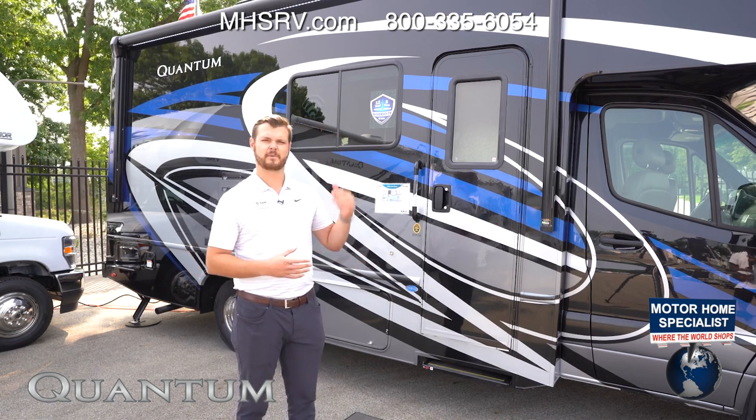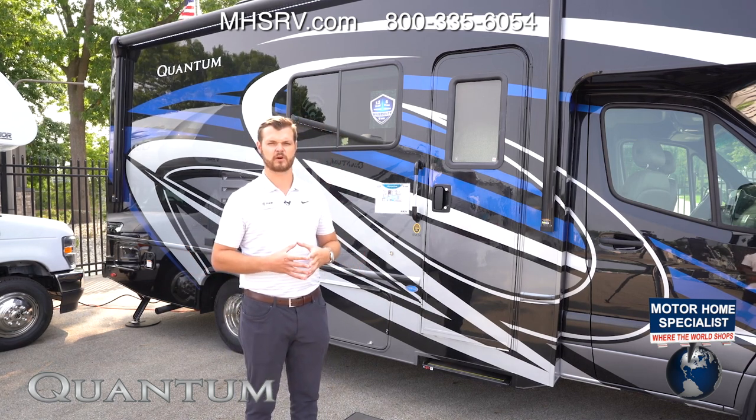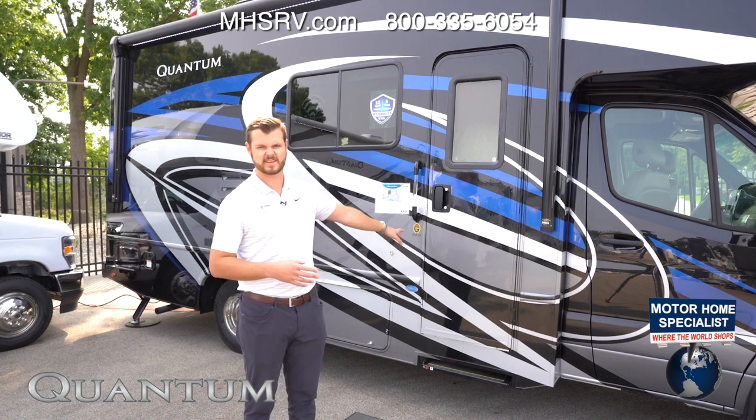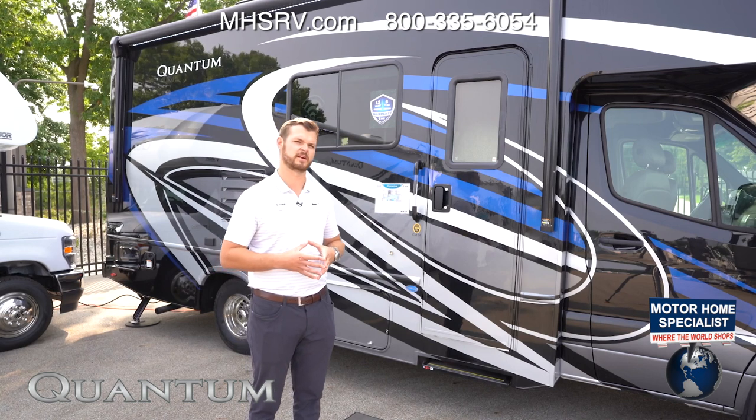Also up on the roof, we're going to have a 100-watt solar panel with your solar controller right inside the entry door, which we'll see a little bit later on.